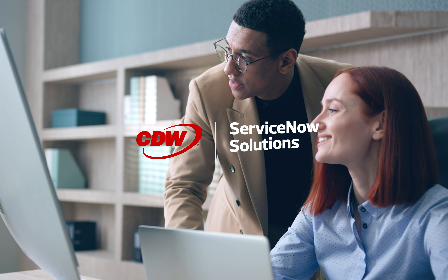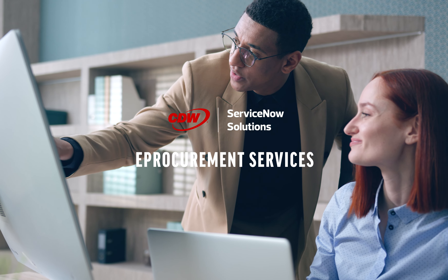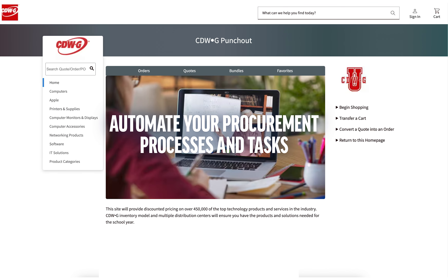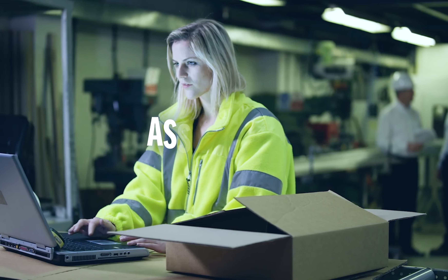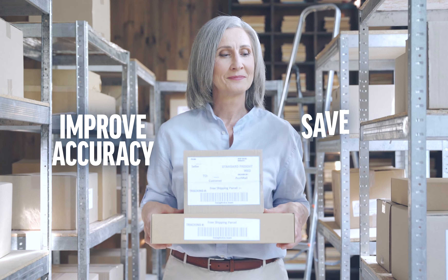CDW's ServiceNow Solutions team gets it, and that's why we're here to help with our e-procurement services. CDW helps you automate your procurement processes and tasks by integrating your CDW punch-out to your instance of ServiceNow. From end-users in procurement purchasing equipment, to finance cutting purchase orders and asset teams keeping your CMDB up to date, you'll improve accuracy while saving time.